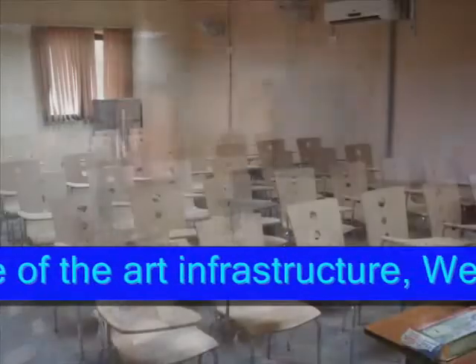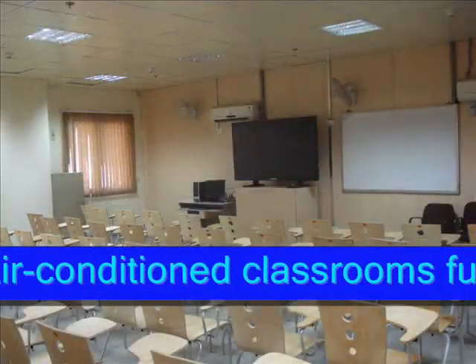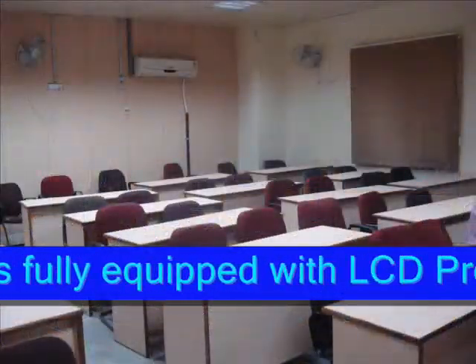It has modern air-conditioned classrooms and well-equipped GSM, transmission, IP networking, and broadband labs to give first-hand experience to its trainees.